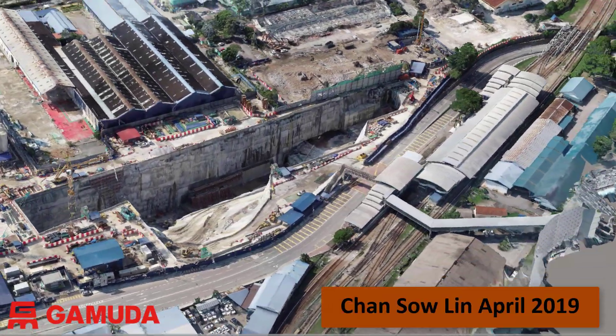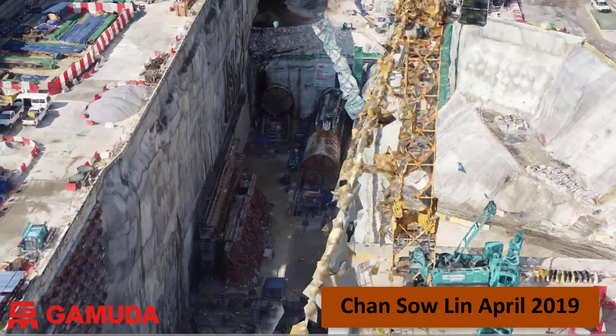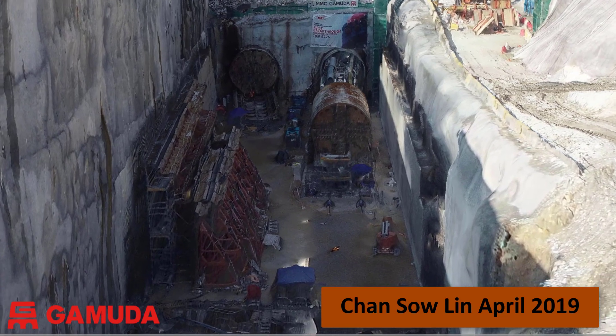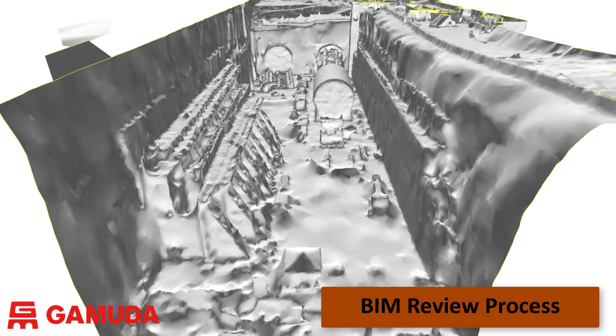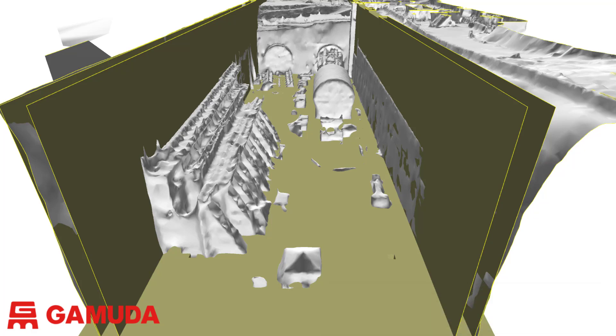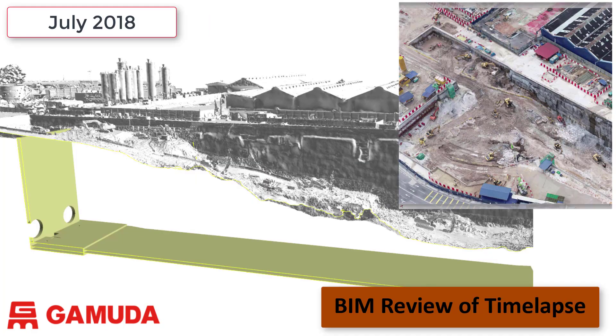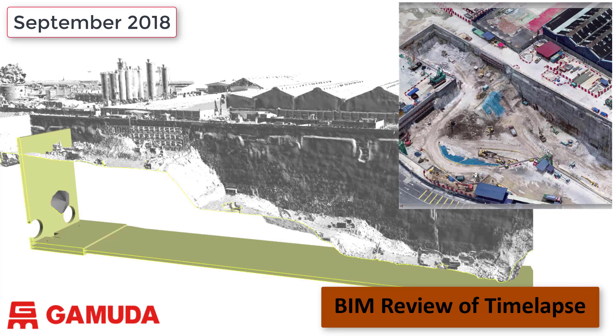This is the Chan Sao Lin construction site. This is the context capture model from April this year, and we can see the TBMs have arrived in the station box excavation and the construction of the permanent works is underway. The 3D model derived from the photographs surveyed using GCPs can be reviewed and compared to the design BIM information. Here we can see the station box walls have been constructed in accordance with the design. Using the design BIM information we can overlay the structural BIM for the station box with the drone survey models to review the excavation sequence in relation to the station design.